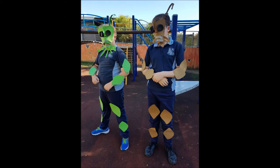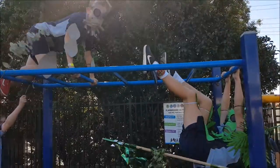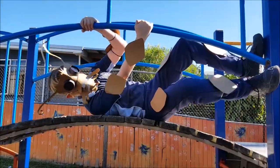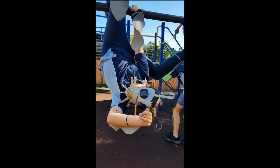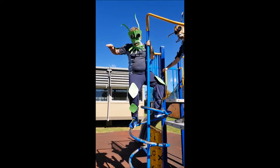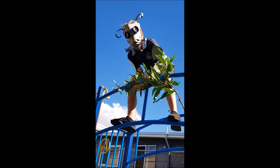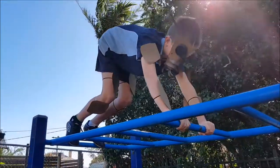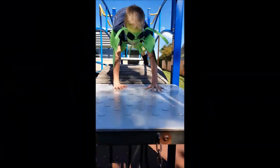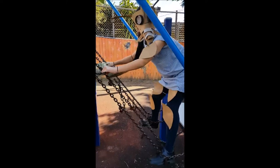Spiny leaf insects are fascinating creatures, but to be honest they don't seem to do a lot at first glance. They really just like to hang about on eucalyptus leaves, upside down mostly. But they don't just hang - oh no! They like to dance. When they feel stressed or scared, they sway from side to side so they look a bit like a leaf swaying in the wind. It's meant to camouflage them, but it looks a bit weird when they're not on a tree.